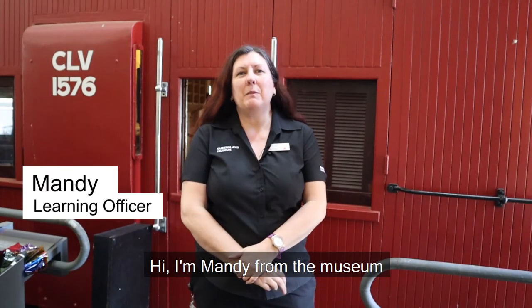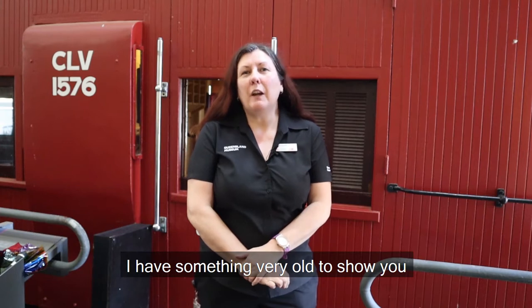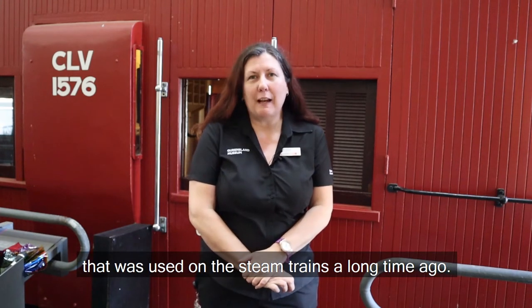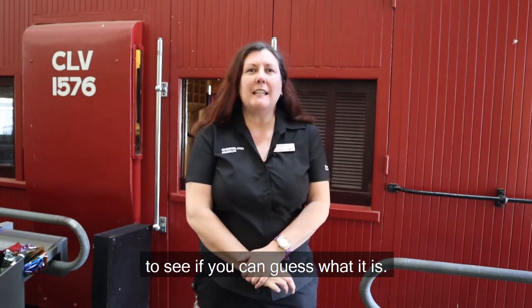Hi, I'm Mandy from the Museum. Today for our little learners I have something very old to show you that was used on the steam trains a long time ago. Listen to the clues in the poem to see if you can guess what it is.